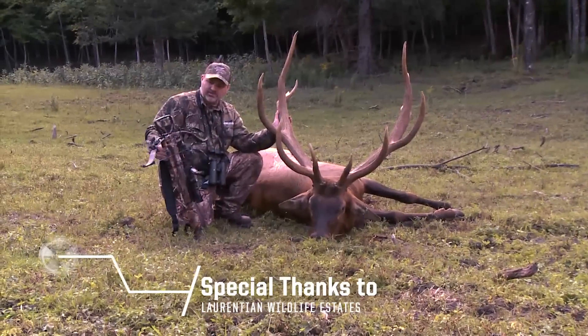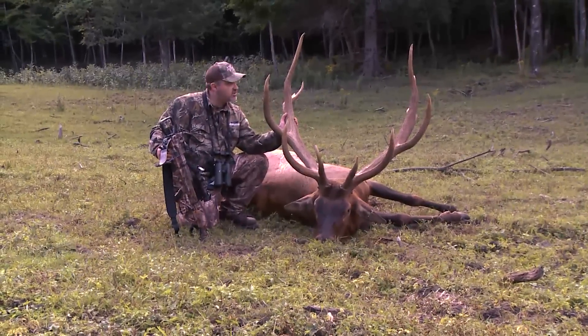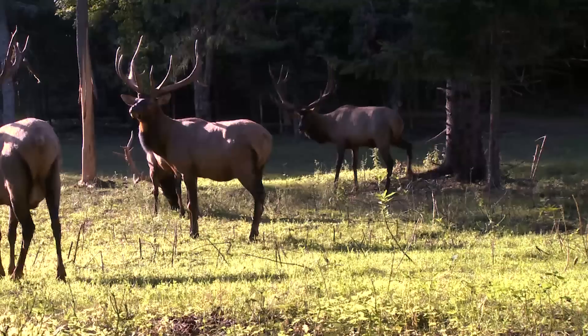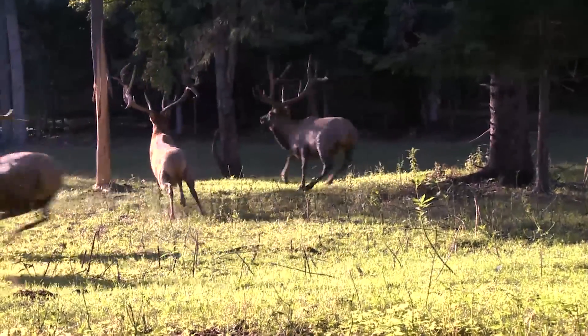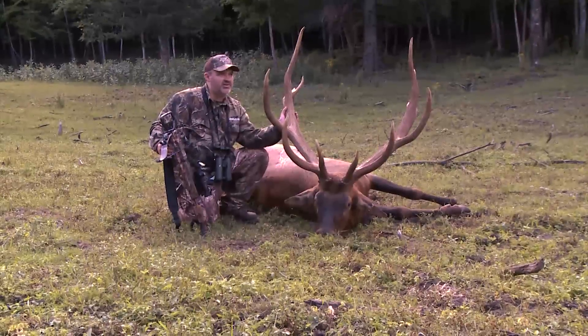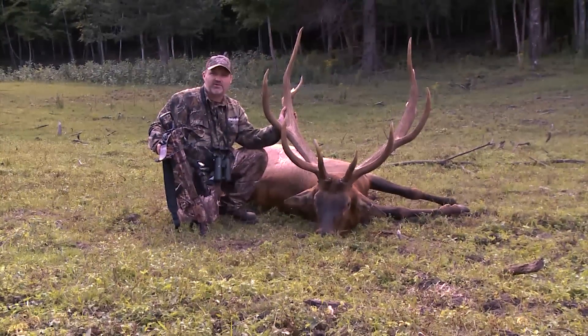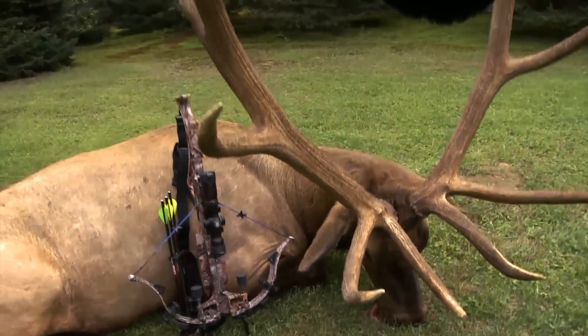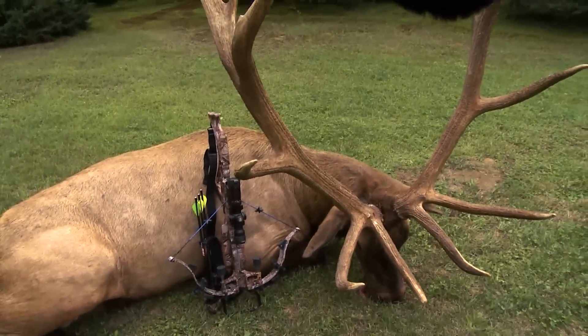We came up here to Laurentian Wildlife to put this little bow to the test and this is the result. In that blind with three big guys, we were able to maneuver it — unbelievably quiet. Even after we shot, the herd of elk were still within 50 yards of us and we didn't spook them. Pretty impressed with this little bow taking down this giant, beautiful monster.